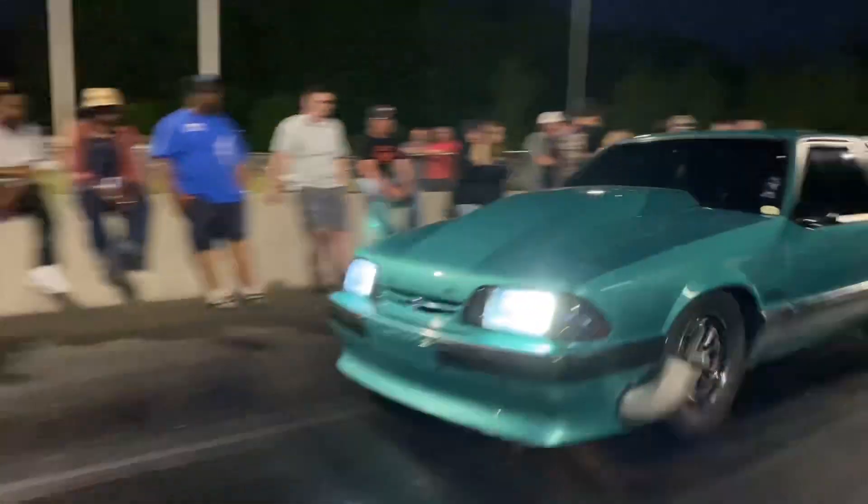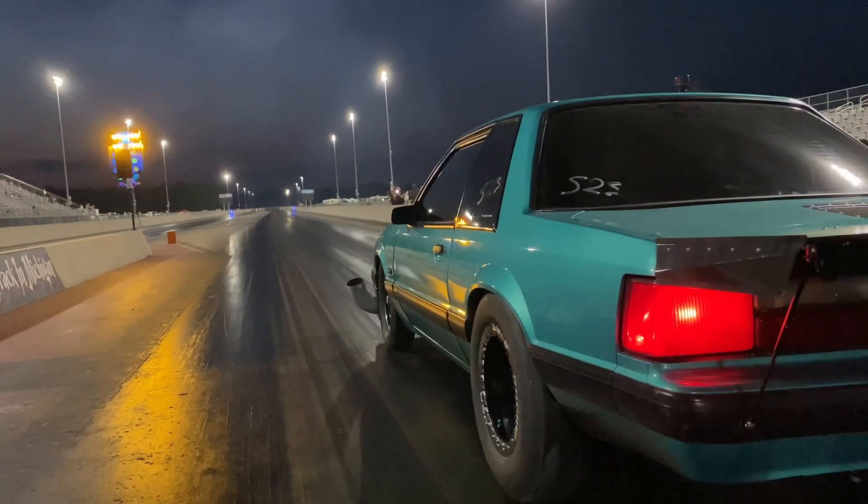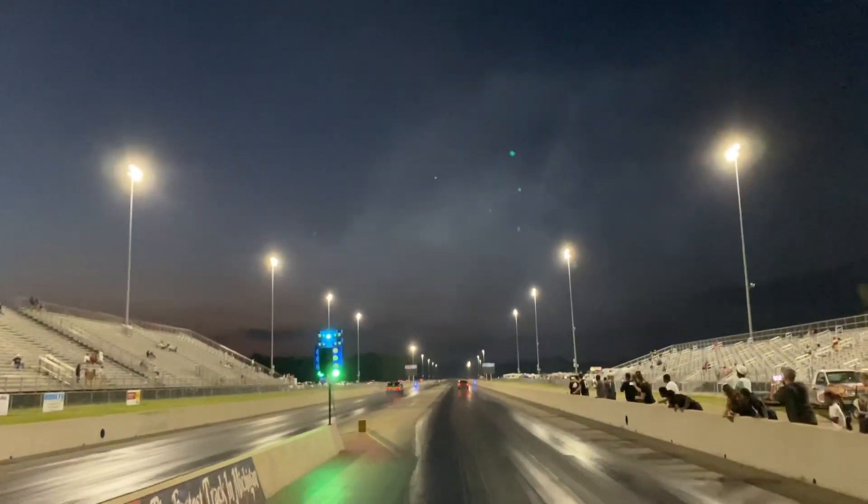I don't know if many of you knew, but I sold the Fox body — the Calypso green one. We wanted to put together a little video since we never spent any time with it on video. We're going to throw like 20 runs on a video and just play it out as a remembrance ballad.